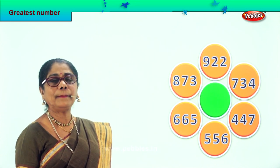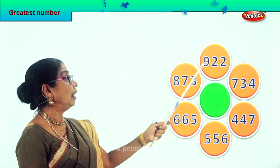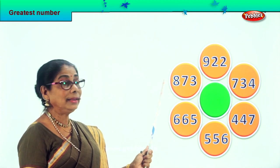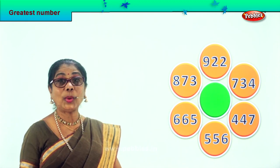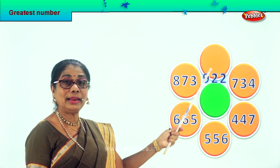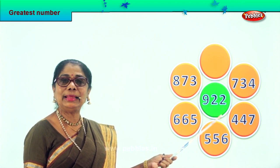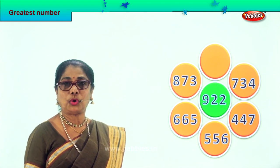Look at the numbers carefully. We are going to check all the hundreds: eight hundred, six hundred, five hundred, four hundred, seven hundred. So there is seven hundred, there is eight hundred, and there is nine hundred and twenty-two. Definitely nine hundred and twenty-two is the biggest number in the lot. We take it and put it in the middle — nine hundred and twenty-two, the biggest, the greatest number of all.